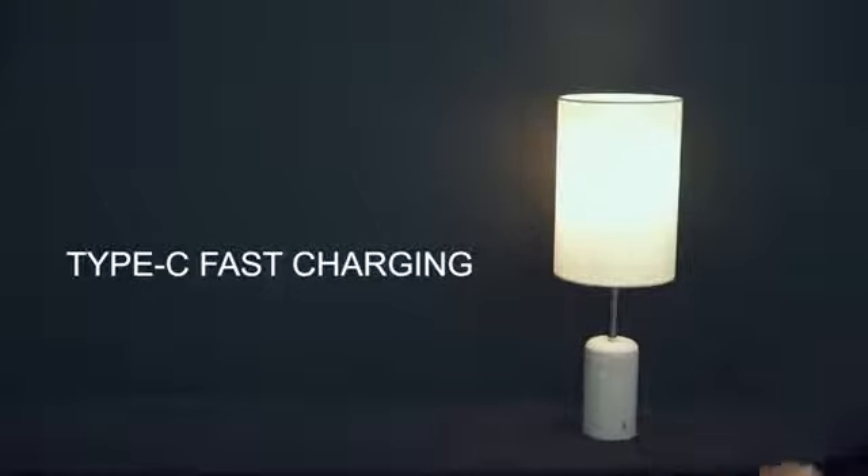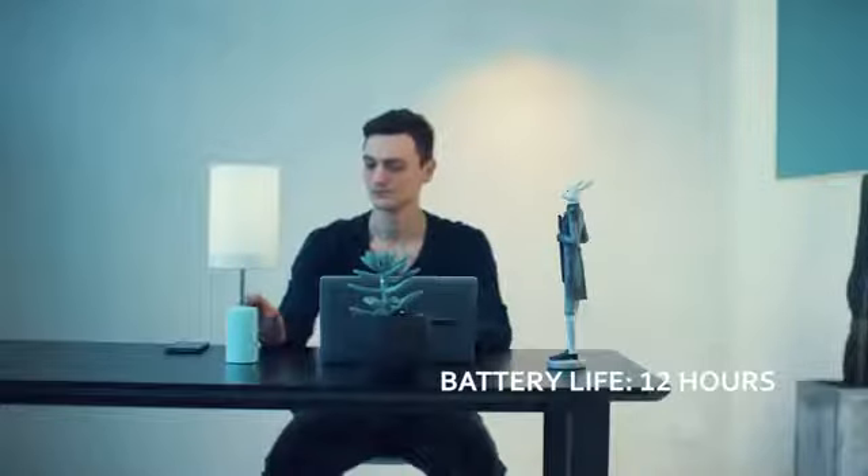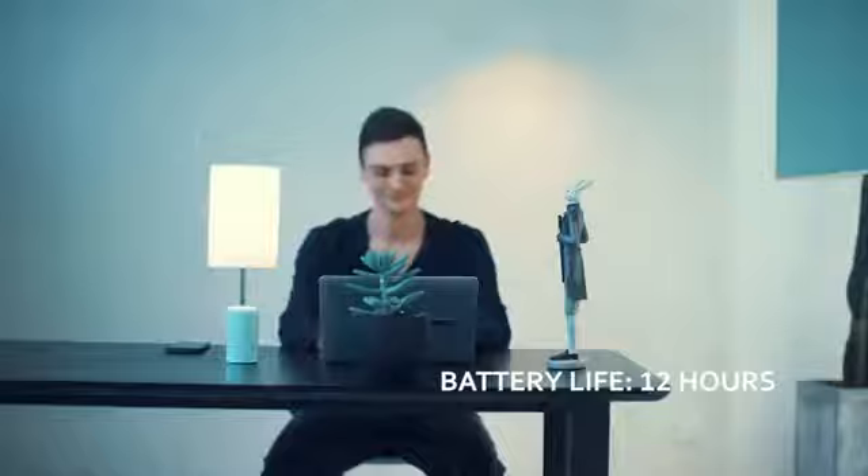Featuring Type-C fast charging, Kuppa can last for 2 hours with only 10 minutes of charging. With a full charge, it can even last as long as 12 hours.